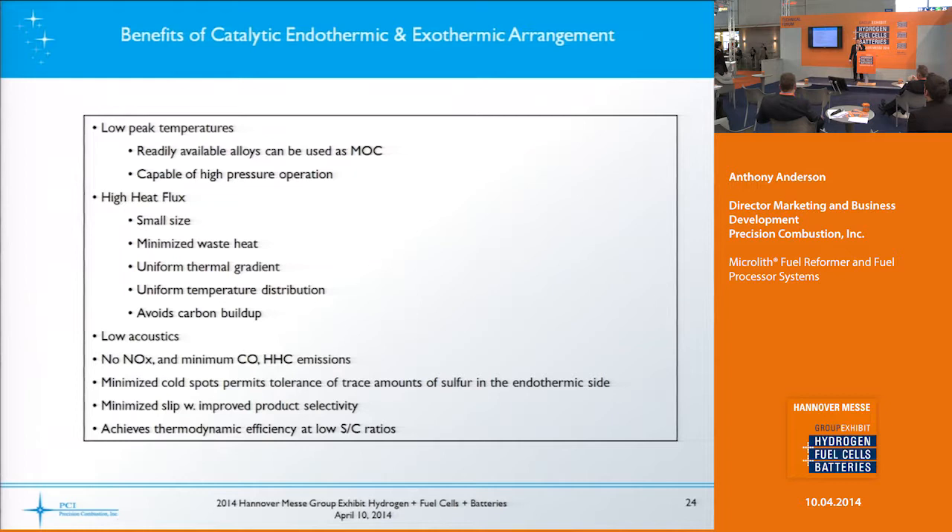Summarizing the benefits: we typically have lower peak temperatures in this operation, so you can use more standard materials of construction. You have higher heat flux through a smaller reactor with uniform temperature distribution, which helps avoid carbon buildup or coke formation. We have low acoustics because we're not using a flame, no knocks, and very minimal CO coming out of the device on the burner side.